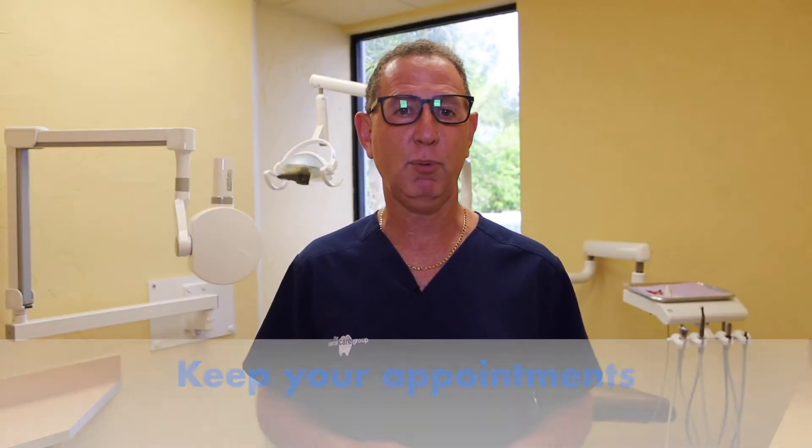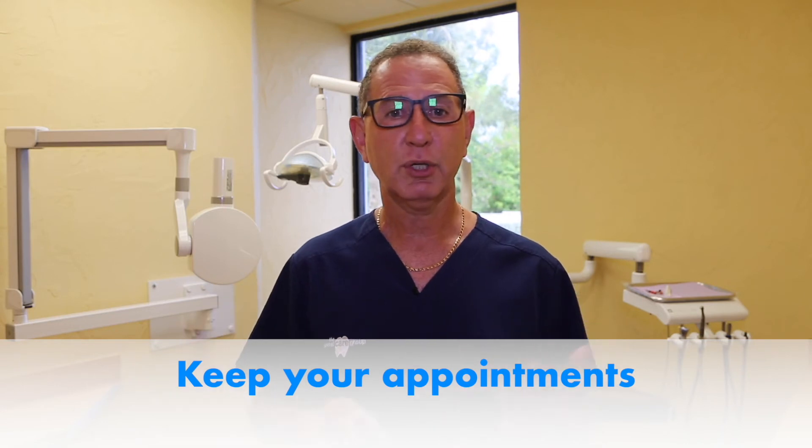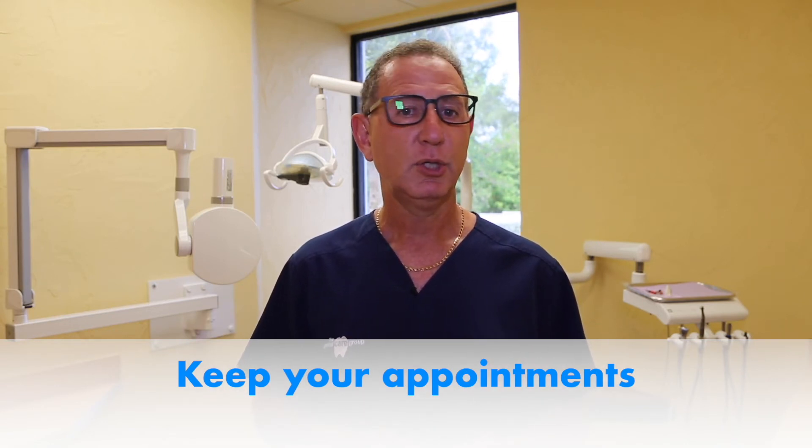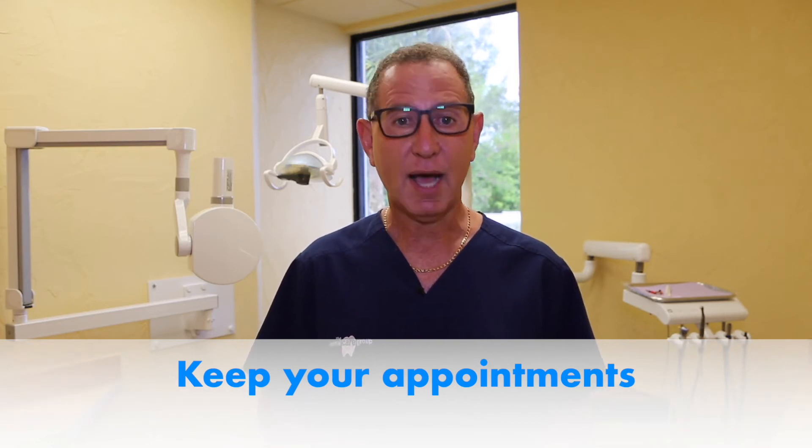You must keep your appointments. If you fall out of whack with your appointments and you're wearing your aligners without us checking you, you're risking your case being thrown off track completely. If you cannot make your appointment, do not keep moving forward in your Invisalign process. Stay in the aligner you're in, and never stop wearing your Invisalign — because if you do, your teeth will go back to where they were before.